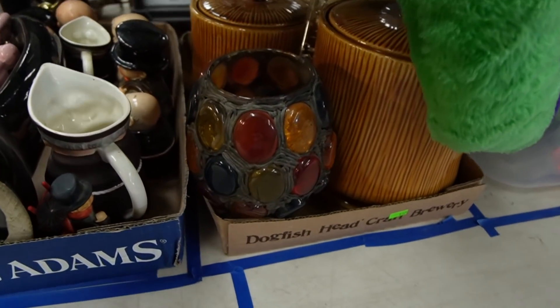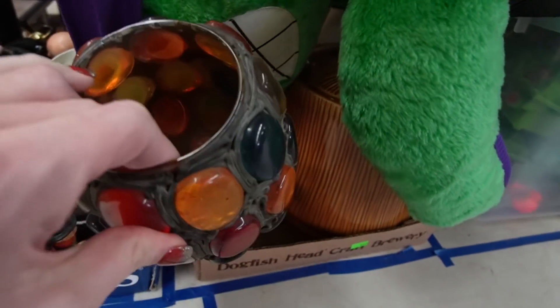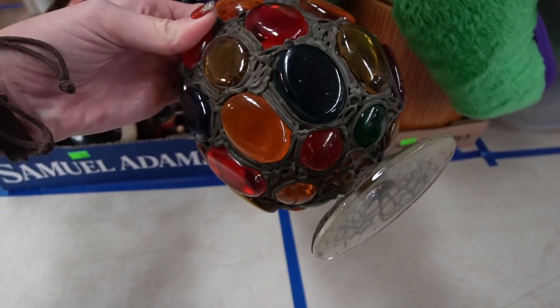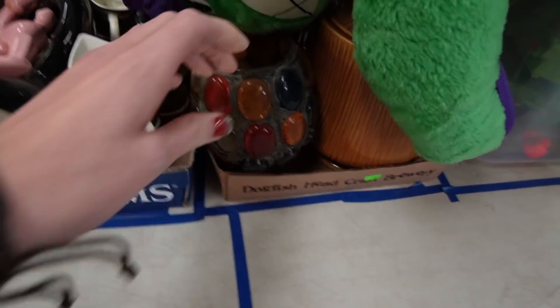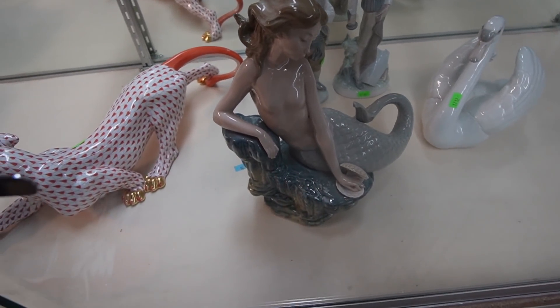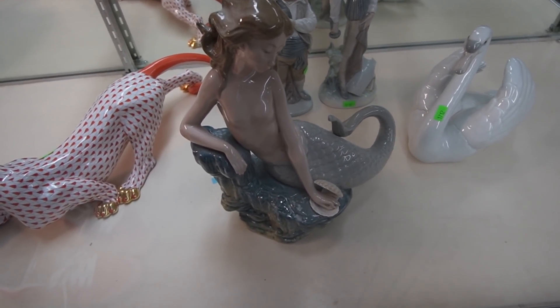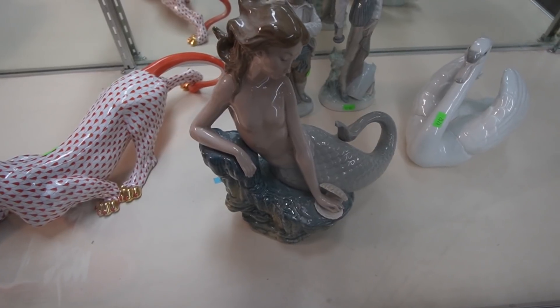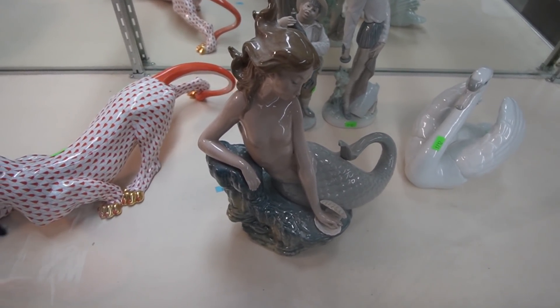I also bought this lot here — it's got two lucite candles, and then it has these, which are just crazy looking. I bought this beautiful mermaid here, absolutely stunning. I think I paid $500 and something for her. She sells for about $800 to $1,200 as well.